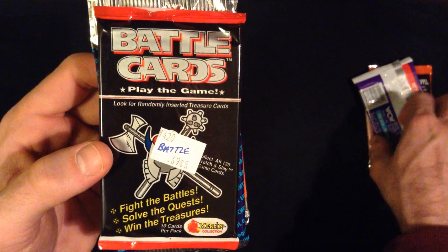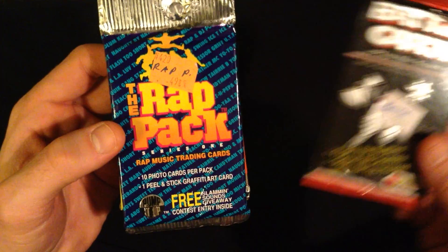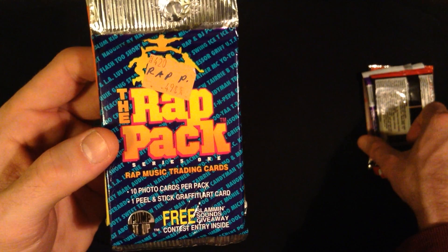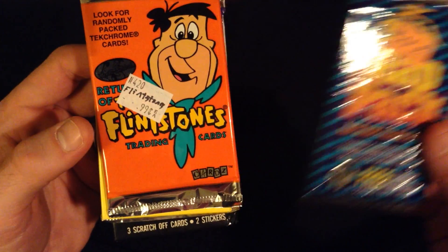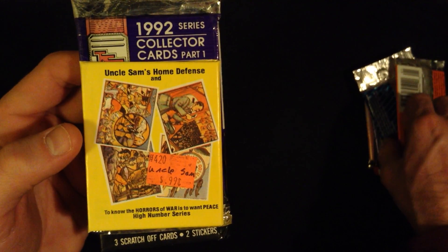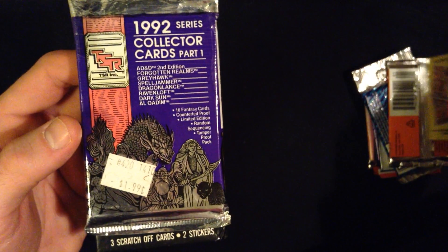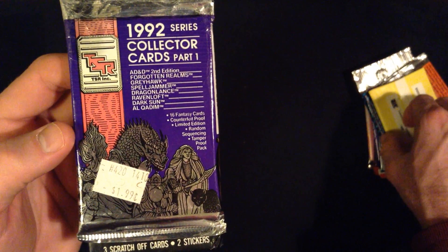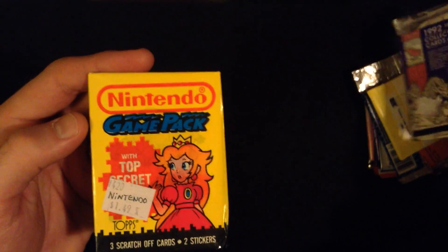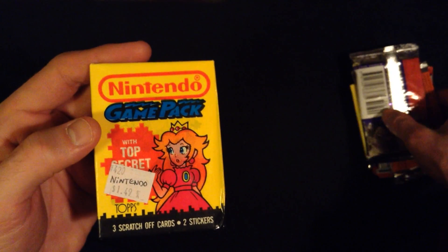Followed by Battle Cards, which I believe is a game. Next, the Rat Pack — I'm excited to delve into this one. And then some Flintstones trading cards, followed by Uncle Sam's Home Defense cards, and then some DSR Dungeons and Dragons cards. Finally, Nintendo cards. So, let's begin.